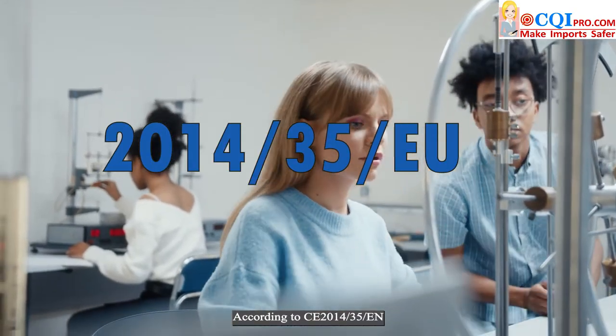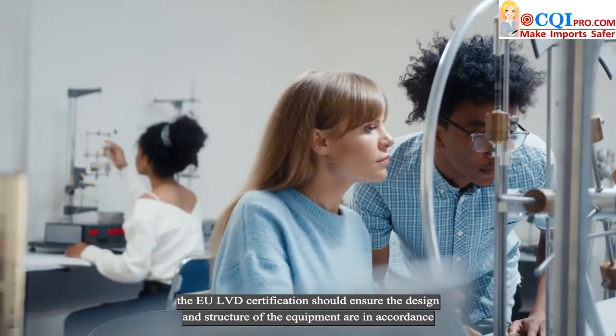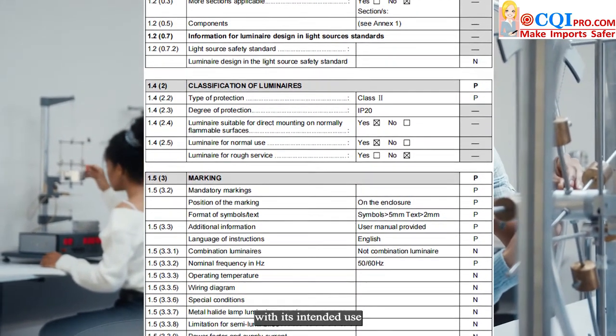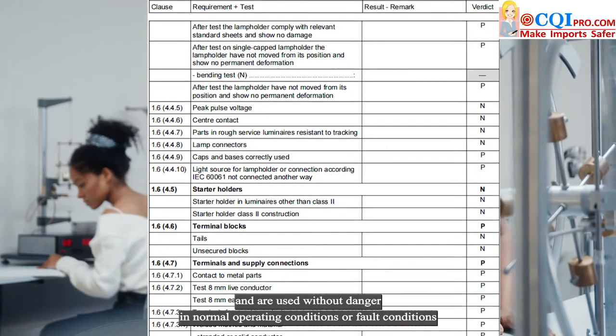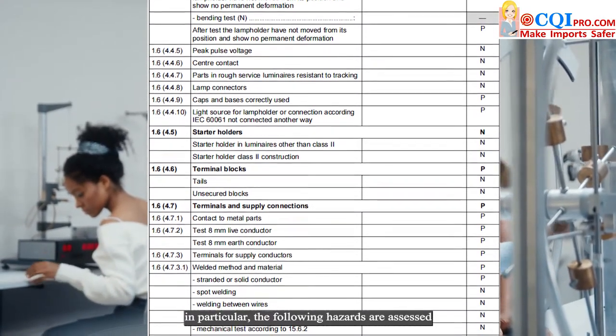According to CE 2014-35, the EU LVD certification should ensure the design and structure of the equipment are in accordance with its intended use and are used without danger in normal operating conditions or fault conditions. In particular, the following hazards are assessed.